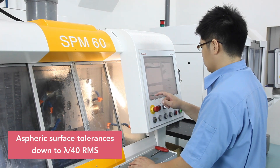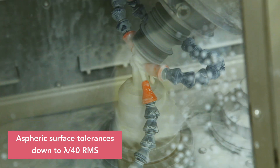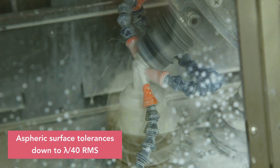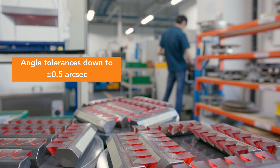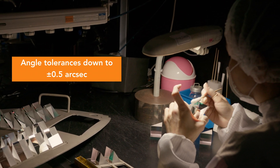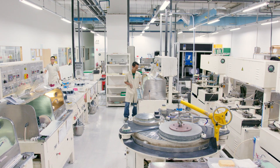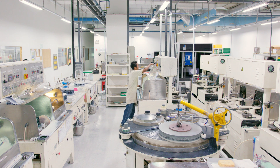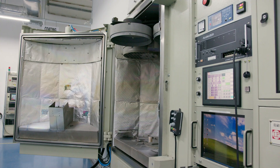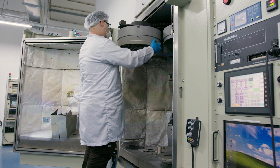The high volume asphere cell operates 24 hours a day to produce thousands of precision aspheres each month. Prisms are manufactured to consistently meet sub arc-second angle tolerances. Double-sided flat polishing produces 20th wave windows, mirrors, and filters. The Singapore facility contains eight coating chambers for volume production.